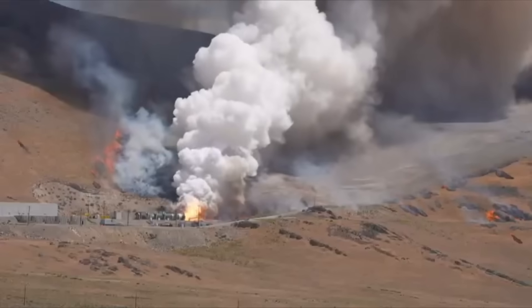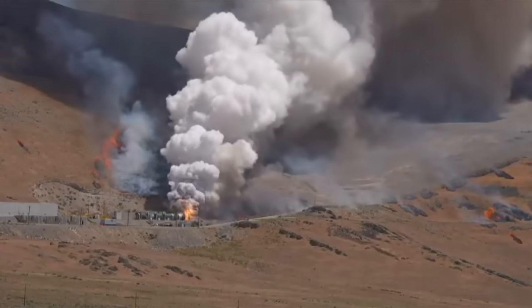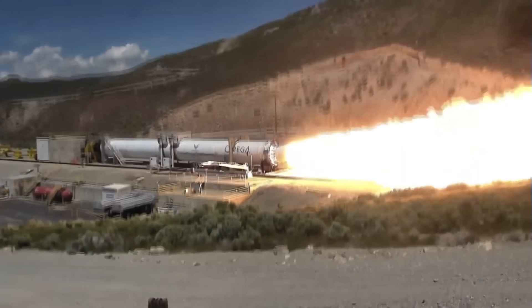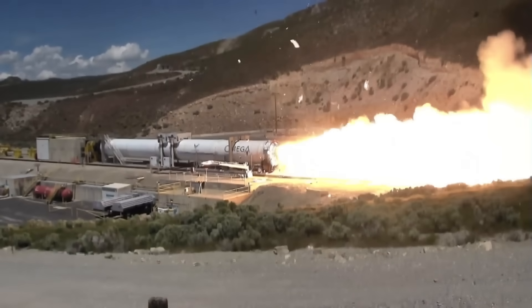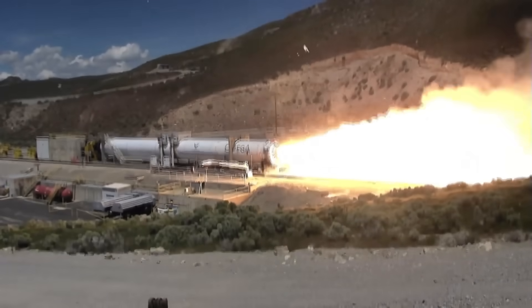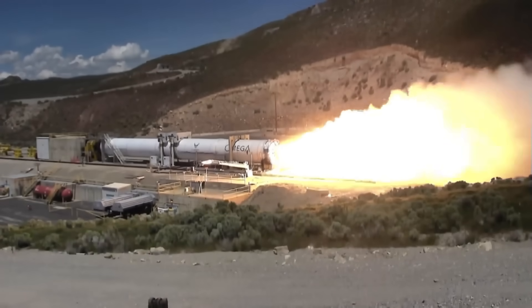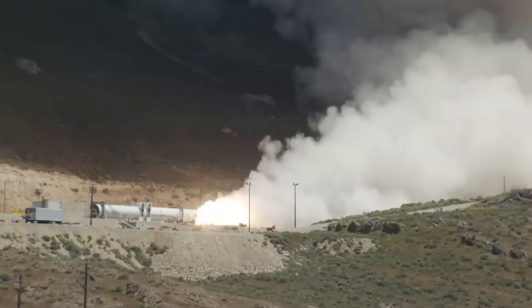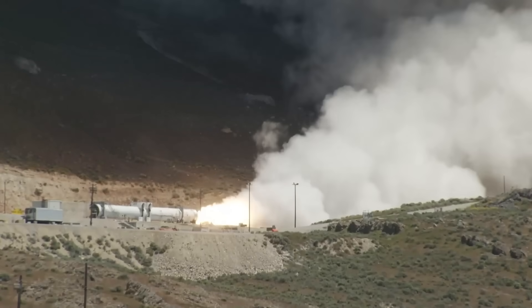Those of you with memories that go back to the past decade may find the notion of a Northrop Grumman solid rocket motor losing its nozzle somewhat familiar, tickling the old memory cells. This was a similar test in basically the same test stand, almost the same booster design, back in 2019.